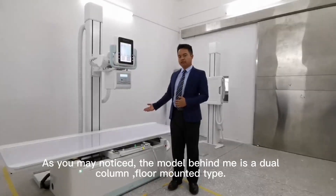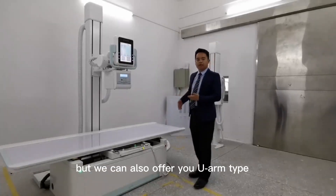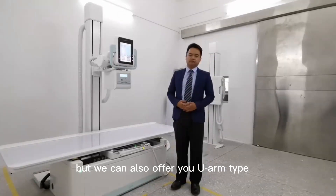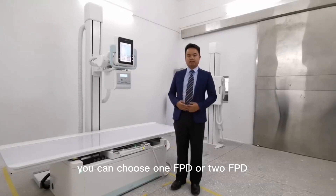As you may notice, the model shown here is the floor-mounted and wall-mounted type. But we can also offer you the ceiling-suspended option. We can also choose different output power, and we can choose a 1.5-unit detector or a 2.5-unit detector to meet your needs.